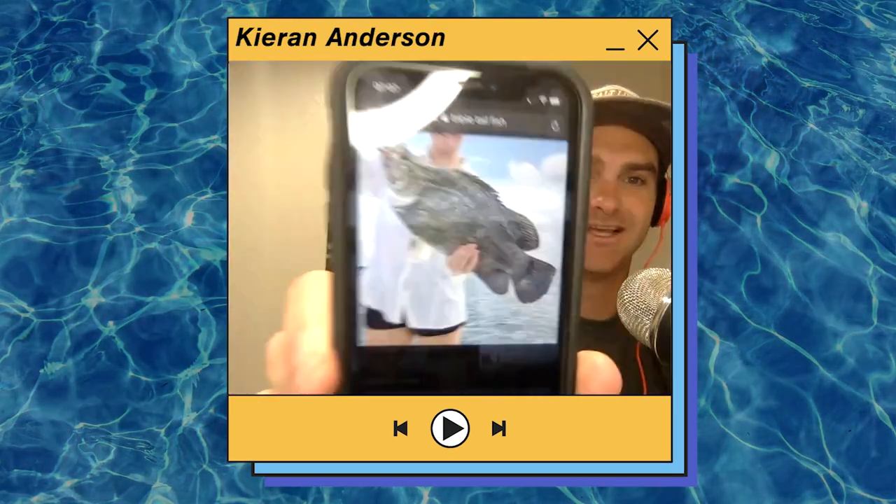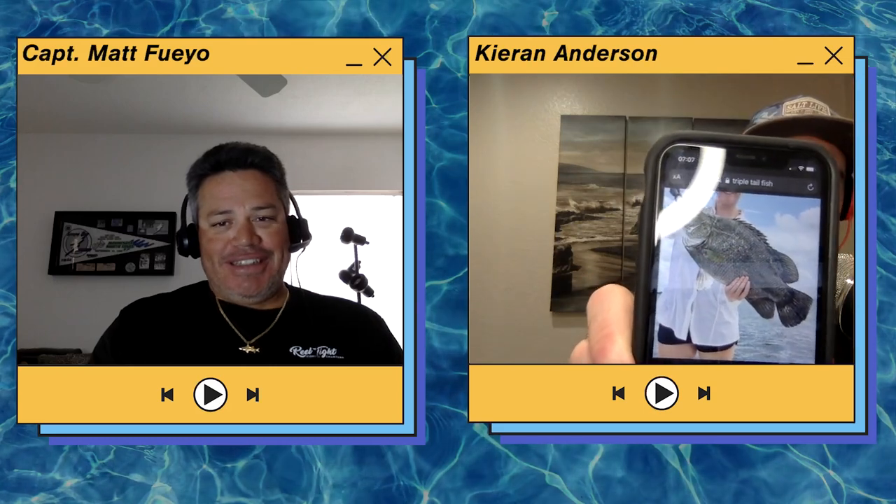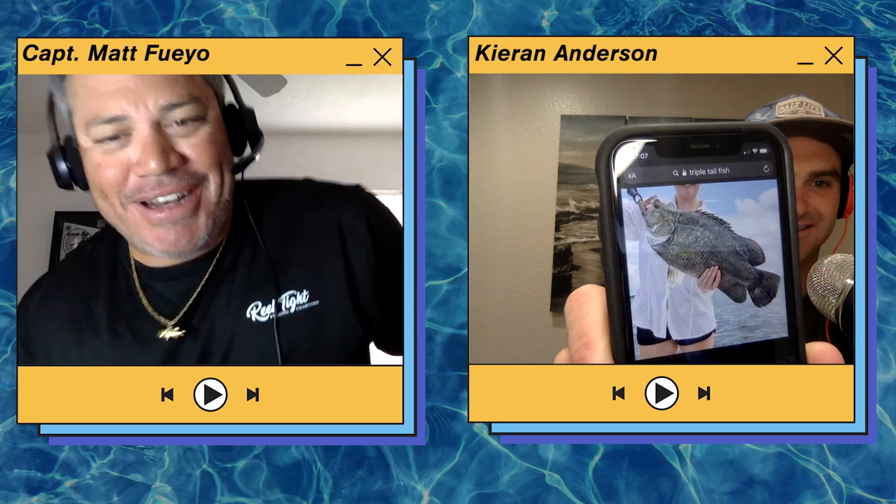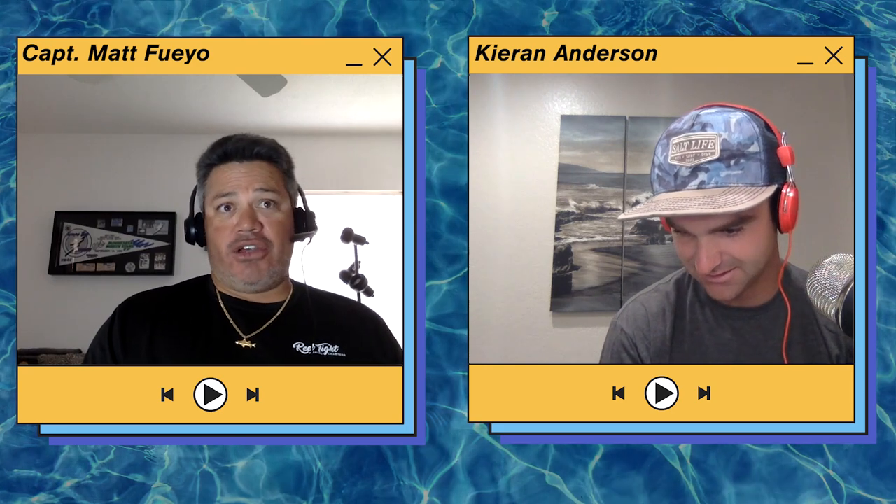That's a triple tail right there — that's a good one on my boat. We get some really nice ones; that's about a 25 to 26 incher, a great keeper size.